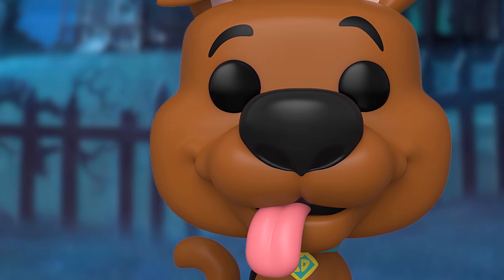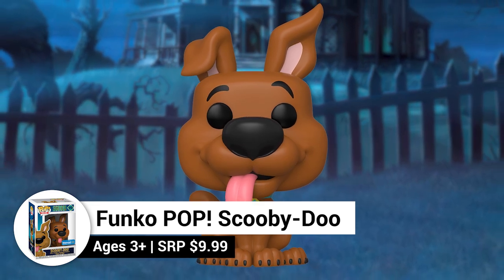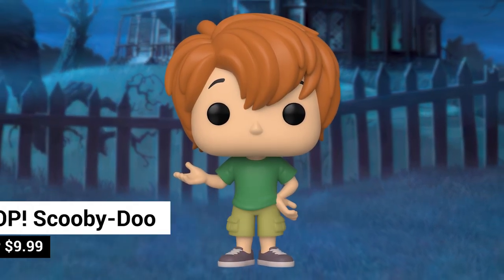Check out this adorable Funko Pop Scooby-Doo inspired by the upcoming Scoob movie — it's a Walmart exclusive. Young Shaggy is also a Walmart exclusive.